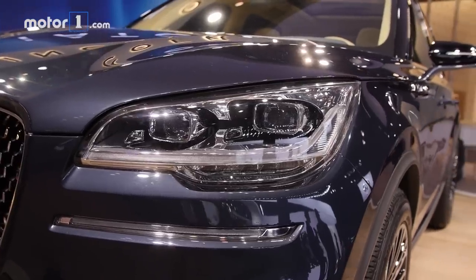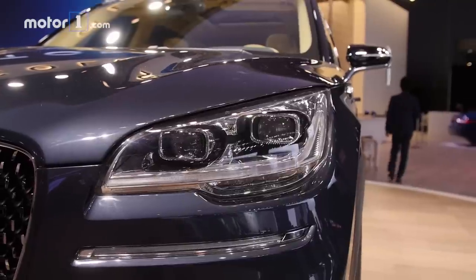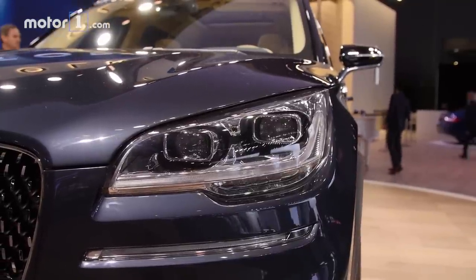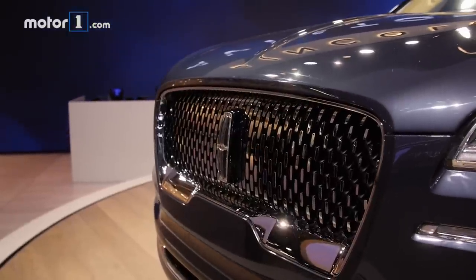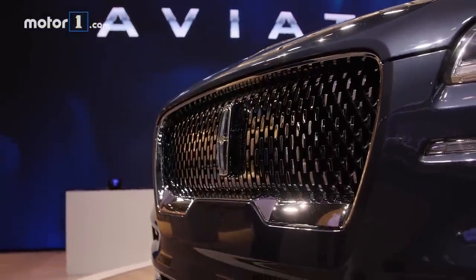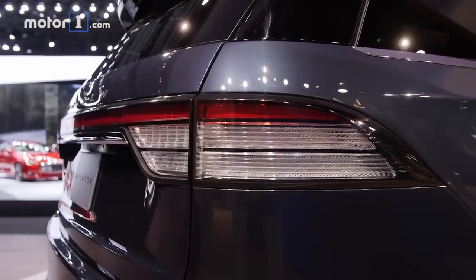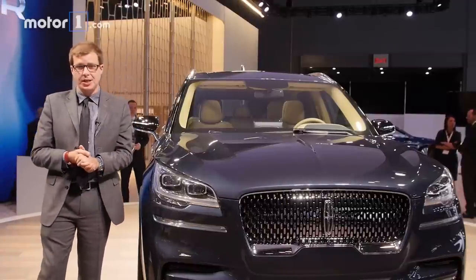Lincoln hasn't shared a whole lot of technical details so far, but we do know this is going to have a plug-in hybrid powertrain with a bi-turbocharged engine. That probably means it's going to be a version of the bi-turbo EcoBoost V6 found in the Navigator and some other Ford products. Having plug-in hybrid technology should improve both acceleration and fuel economy compared to what you might expect for a luxury SUV of this size.